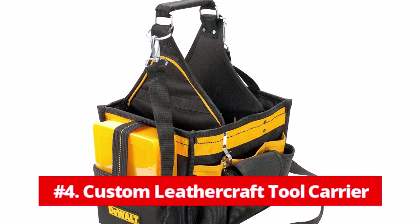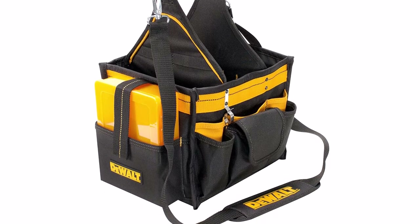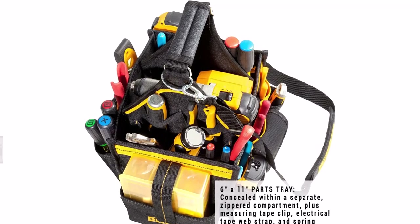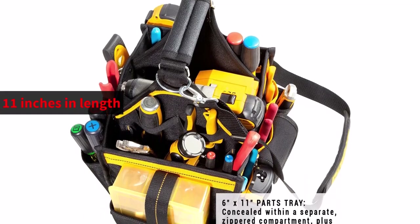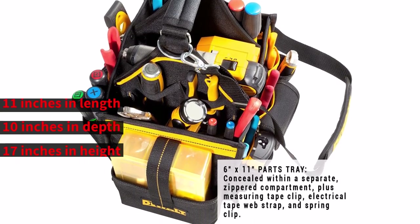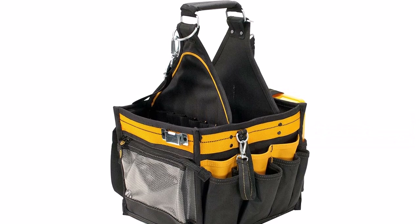At number 4 is the Custom Leathercraft Tool Carrier. The Dueled Electrician's Tool Bag was designed for anyone who needs a continual stable of tools at the ready, and it comes packed to the brim with storage possibilities despite its lightweight. It is ideal for workaholic electricians. The bag has dimensions of 11 inches in length, 10 inches in depth, and 17 inches in height, and includes a total of 23 compartments, sleeves, and slots that make it easy to carry and organize the essentials you need.